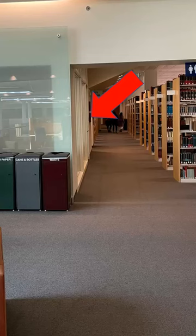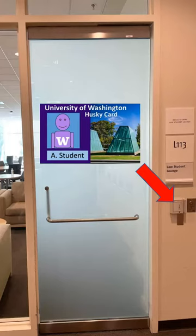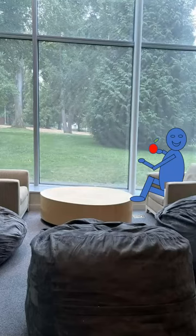The Law Student Lounge is also available on the main floor. It is the one area in the library that is a designated eating space. To enter the lounge, swipe your Husky card using the card reader next to the main door. All of the space in the Law Student Lounge is first-come, first-served and no reservations are needed. There are many comfy places to relax in the lounge, including a few plush beanbag chairs near the windows. Here you can enjoy your lunch and watch the squirrels scamper across Parrington Lawn.